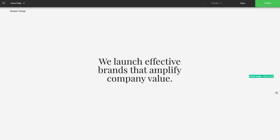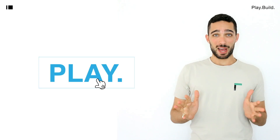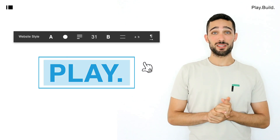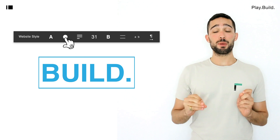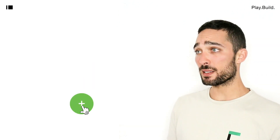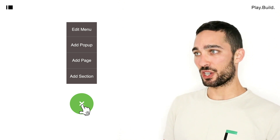And this is our builder. With the iamCreator platform, everything is editable. Just click anywhere to start editing. Change the text, colors, pictures and layouts according to your needs. You can add elements, sections and even new pages.